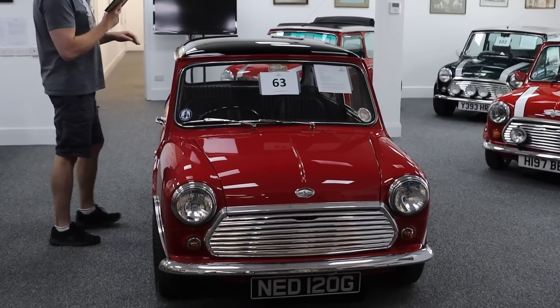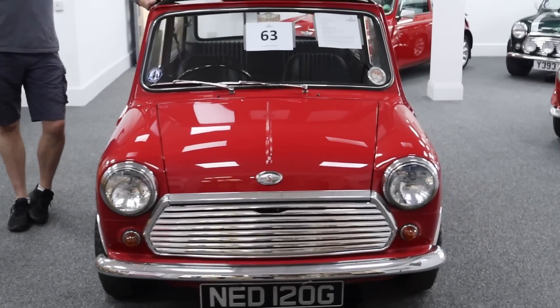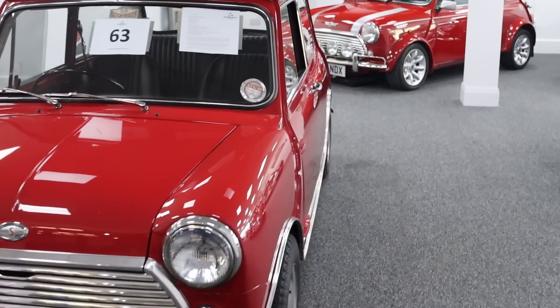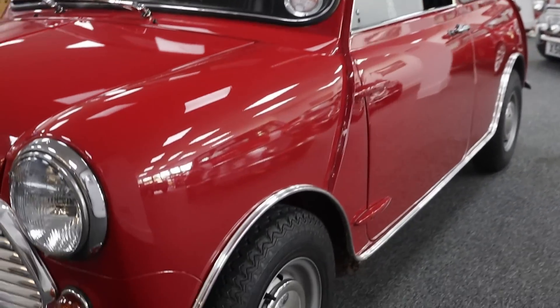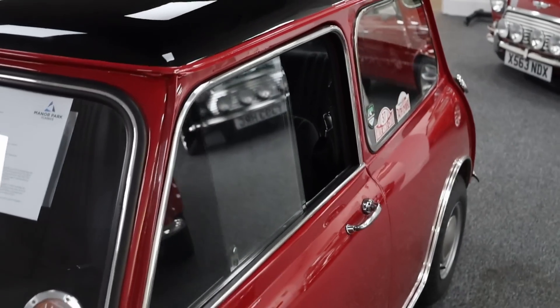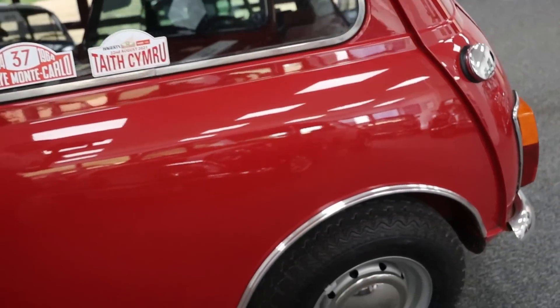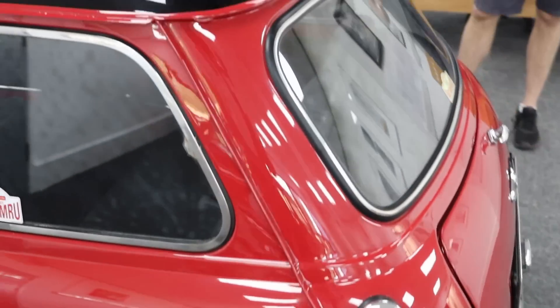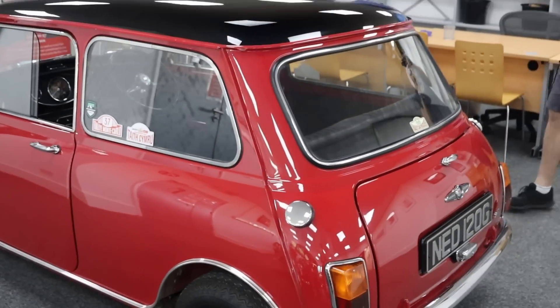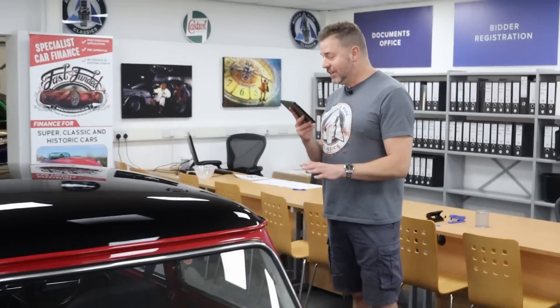This is a 1968 what looks like a Morris Mini Cooper, but it's not. Someone has gone to town and done a Cooper S evocation and I cannot tell you how perfect this is. If you can't afford a real one because they are so expensive now, you'd buy this and I would guarantee you would fool 99.9% of the people. It's only done 15,000 miles, it's a former multiple show winner and when you look closely you can see why.